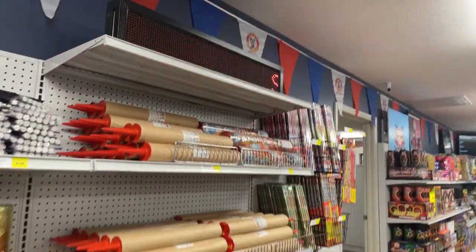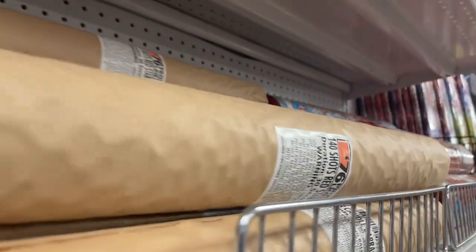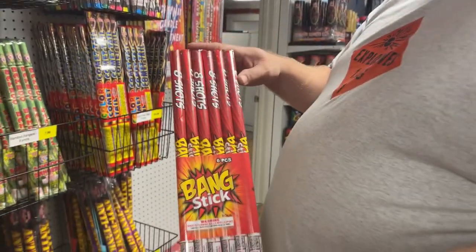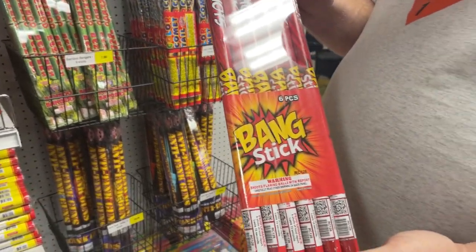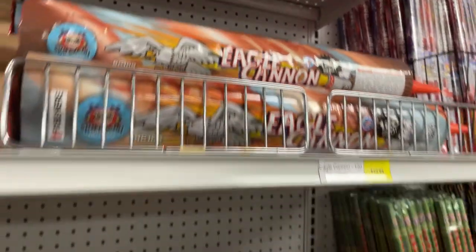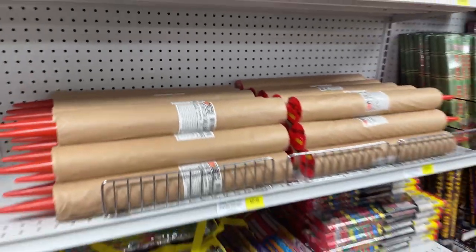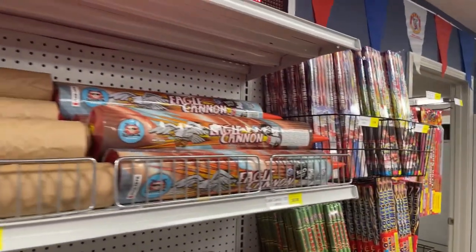We've got the roman candle section — stocked and rocked and ready to roll. We've got 140-shot barrage cannons, all red, whites, and blues. These new ones I'm so excited about are called bang sticks — we just recently demoed these. There's no color, it's just a lot of bang. If you're the person who likes a lot of bang, these are your roman candles for this year — it's like a consumer salute. I'm also a fan of the eagle cannon and the big pro line barrages. You can put them in a fan and have a red, white, and blue fan effect, and the eagle cannon does red, white, and blue all in itself.